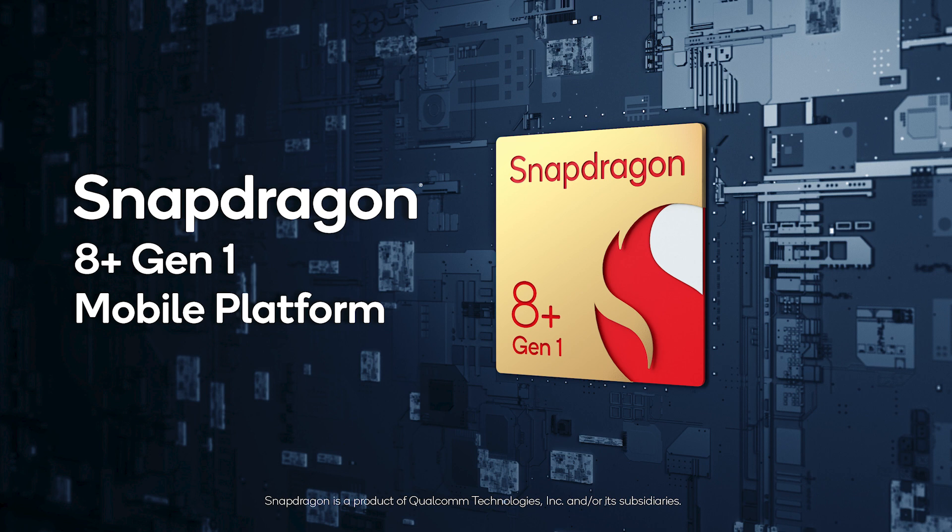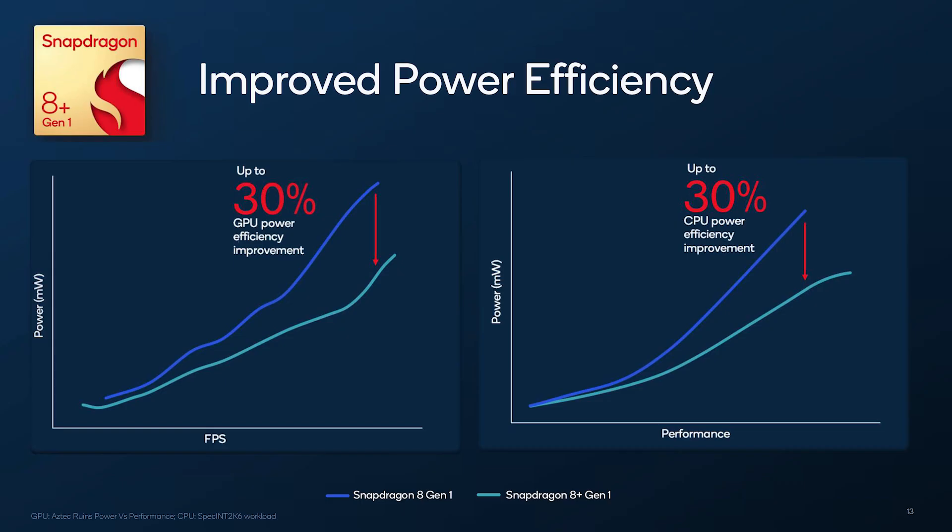Last month, however, Qualcomm announced the Snapdragon 8 Plus Gen1, which offered some significant upgrades over the Snapdragon 8 Gen1. The biggest of all was the manufacturing process — the Snapdragon 8 Plus Gen1 is built on TSMC's 4nm process, just like the Dimensity 9000, resulting in almost 30% improved power efficiency.